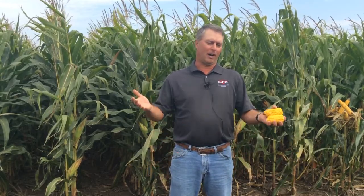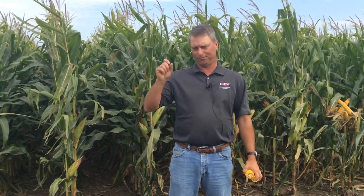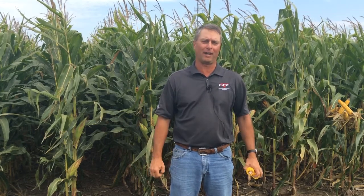Basically, we talk about corn's life cycle — that reproductive part of that corn's life. When it pollinates, from the time it pollinates to the time we have a physiologically mature kernel that's done accumulating dry matter, it's roughly 60 to 65 days, so about two months. From the time we pollinate to the time we have that first hard starch layer forming in the kernel, or when it starts to dent, that's about the first month — about 30 days in that timeframe.